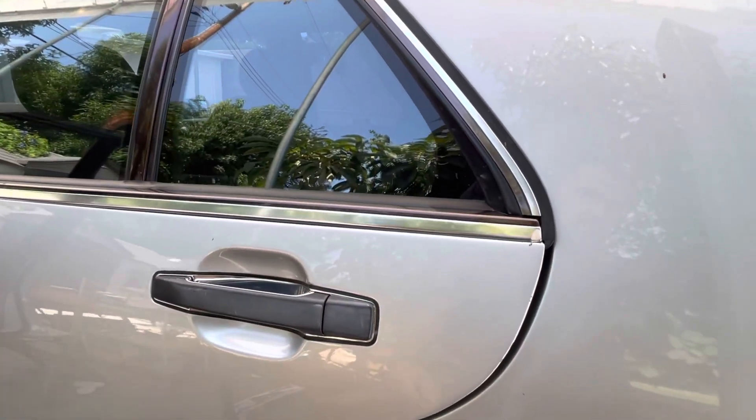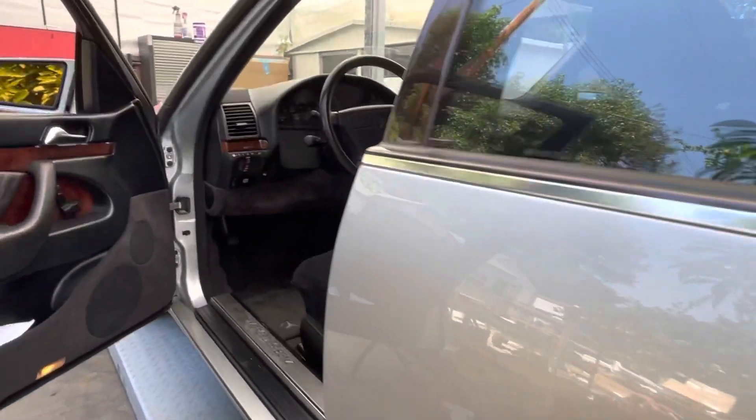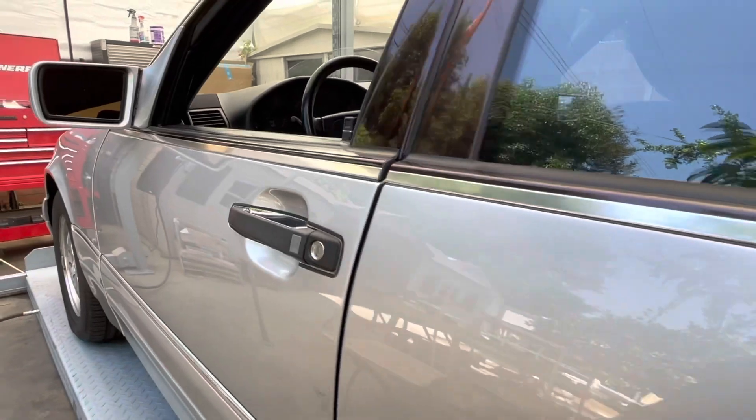One of the soft-close doors doesn't work — and now it works, fixed. The other one doesn't seem to work consistently; sometimes it works, sometimes it doesn't — not this time. I think there's a vacuum leak.